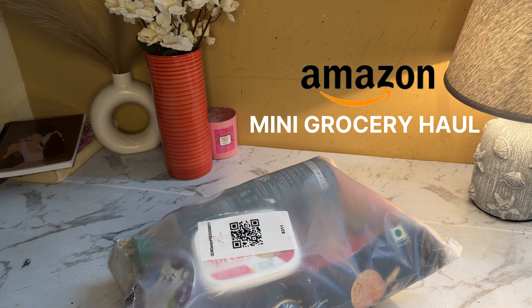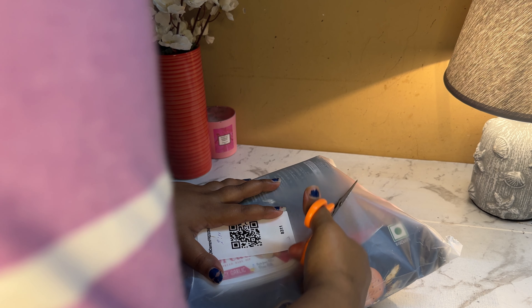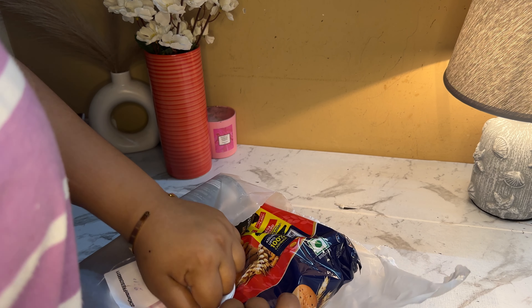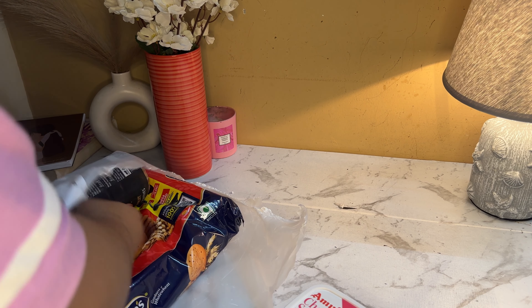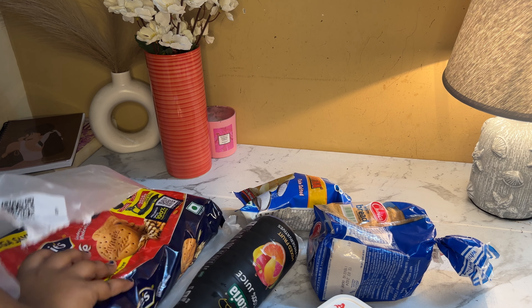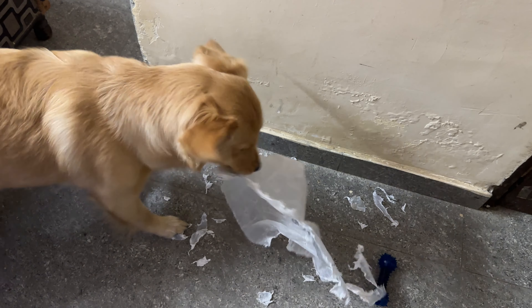Hello everyone and welcome to my mini haul video. These are a few grocery items that I have restocked this month. It's a very mini haul so I'm going to wrap it up really quickly. I'll be including everything I got from grocery. These are the few things I got from Amazon Fresh — they got delivered the very next day because I ordered late at night. I also ordered some stuff externally that I needed but wasn't available.